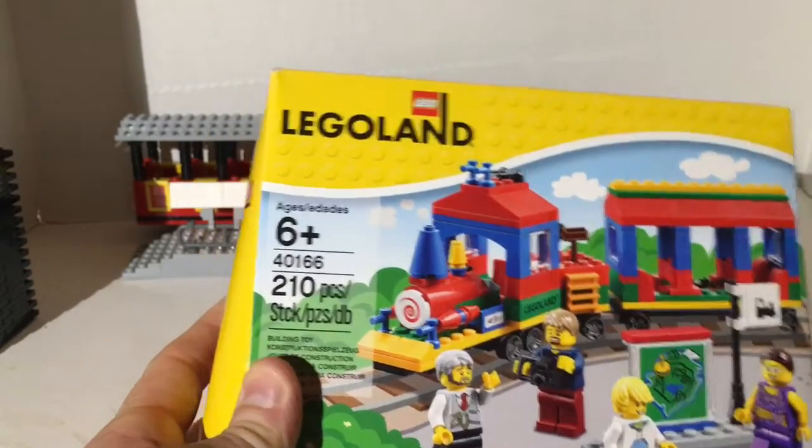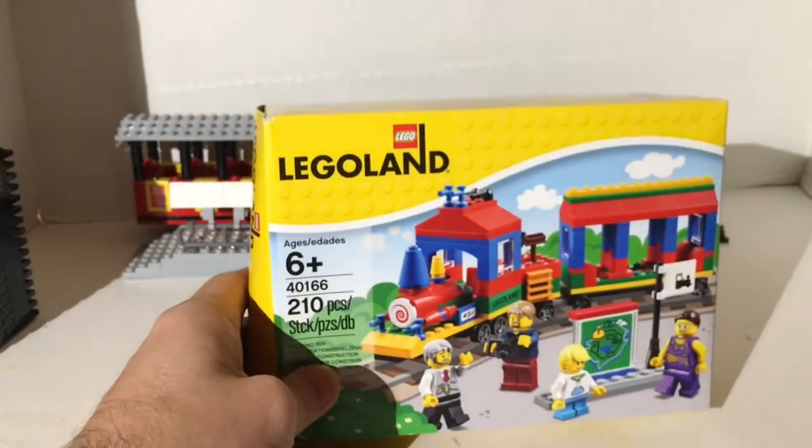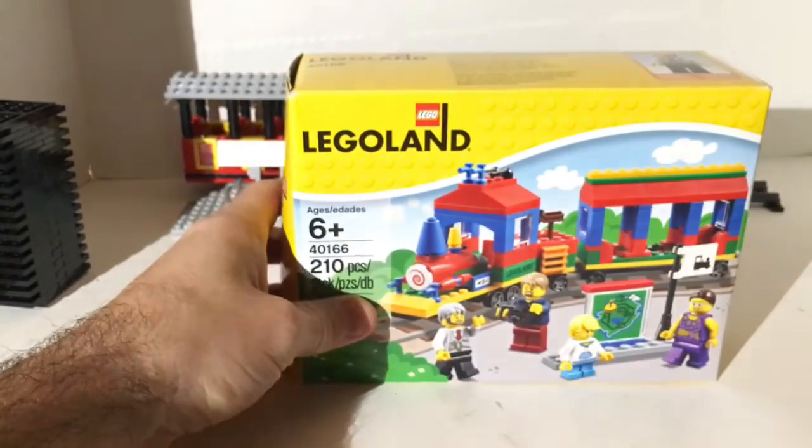It's a 210-piece set, number 40166. This is an exclusive set — only available at Legoland. Obviously there are gonna be some resellers that pick these up and sell them on Bricklink or eBay, and that's where I got mine. I'm pretty sure it came out around the first of the year — definitely a 2016 set, definitely brand new.